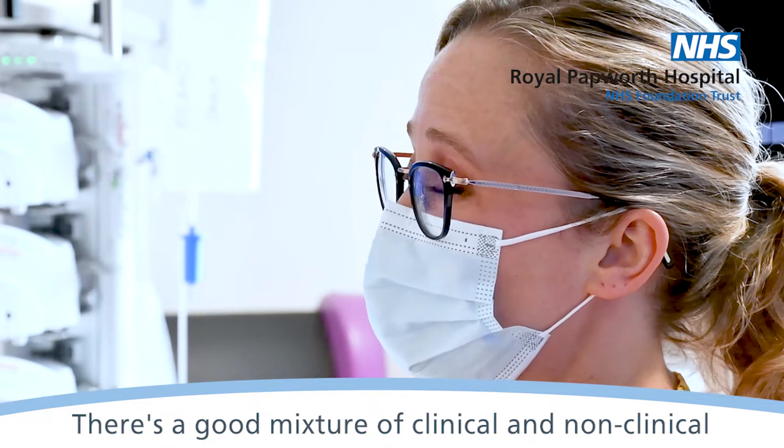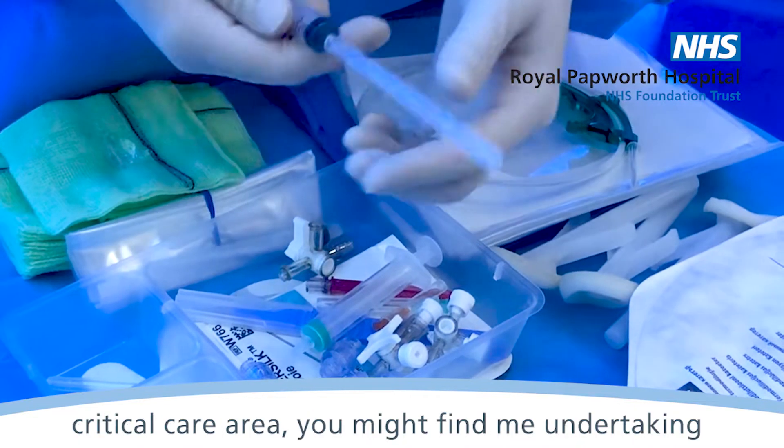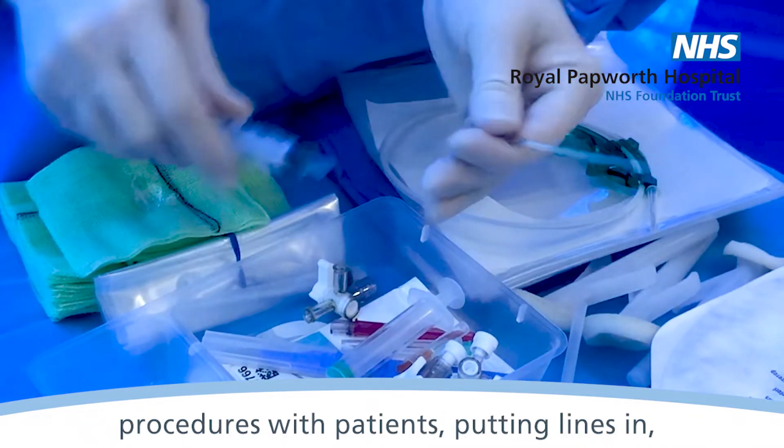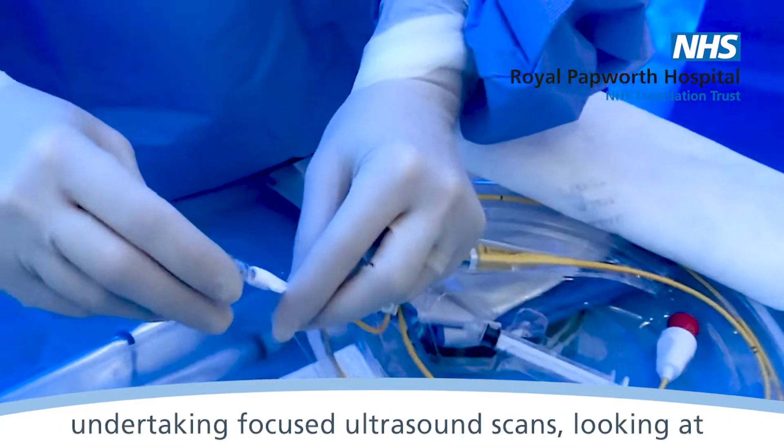There's a good mixture of clinical and non-clinical skills that I would use. For example, within the critical care area you might find me undertaking procedures with patients, putting lines in, or undertaking focused ultrasound scans.